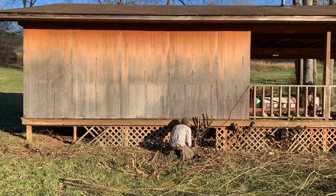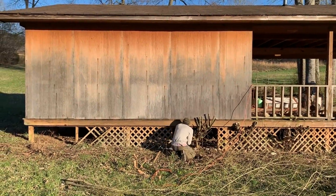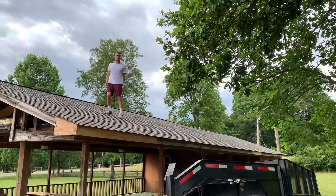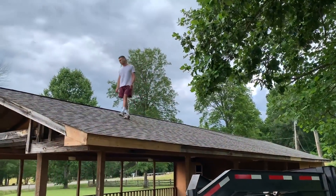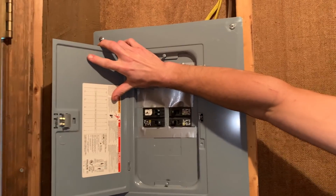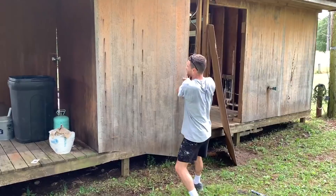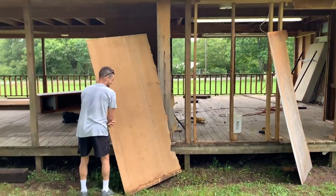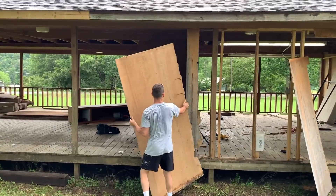So we began slowly renovating the pavilion. We started by clearing all of the overgrown shrubbery around the pavilion. Last year we had someone install a brand new roof, and we have updated the electrical and changed out the fuse box to a breaker box. We have slowly invested into the pavilion, not really sure what we were going to do with it, but knowing that we wanted to do something with it.